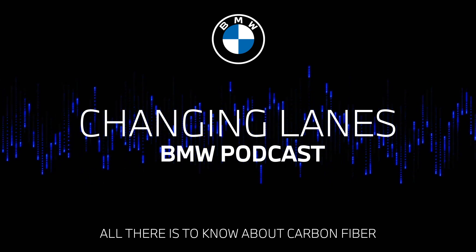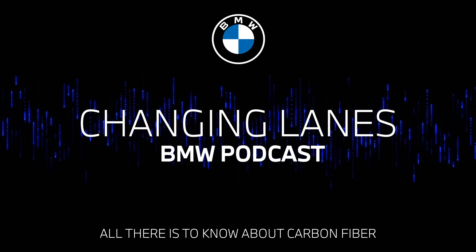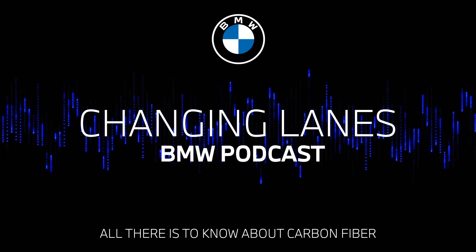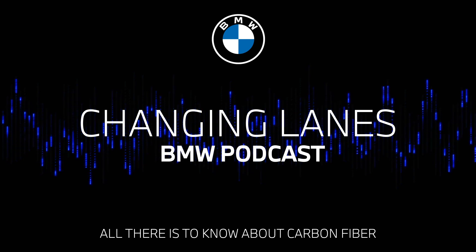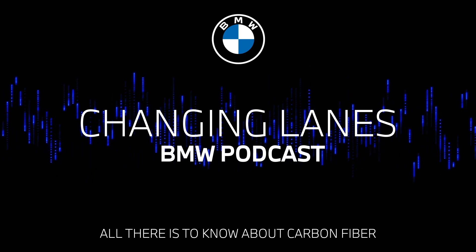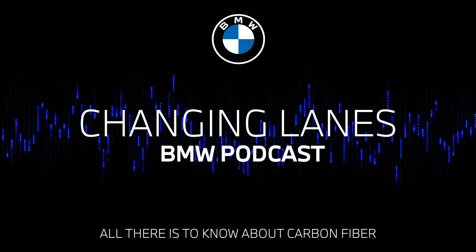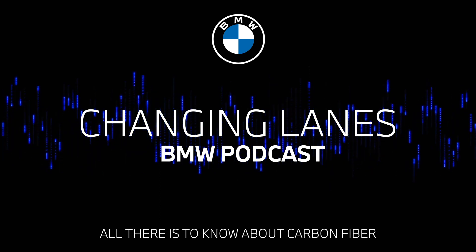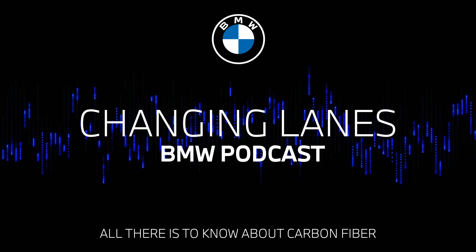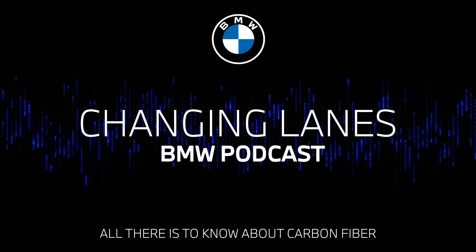Thank you so much for listening to this week's episode of Changing Lanes and hearing all about our superhero of a material — carbon fiber. If you enjoyed this episode, make sure you subscribe to our podcast for future episodes. And for a deeper dive into all things BMW, head over to BMW.com to learn more. I'm Jonathan Tilly. And I'm Nikki Shields. This has been Changing Lanes. See you next time.